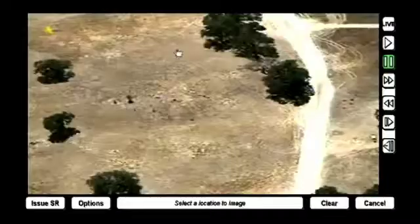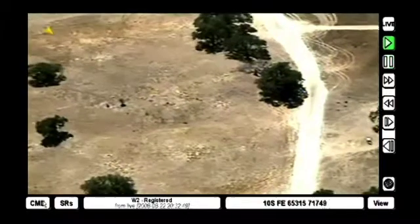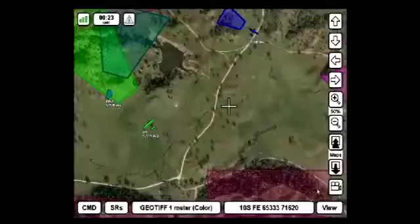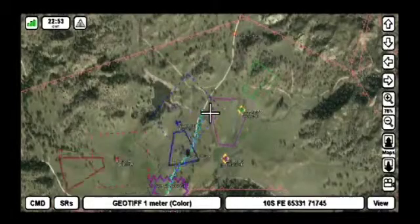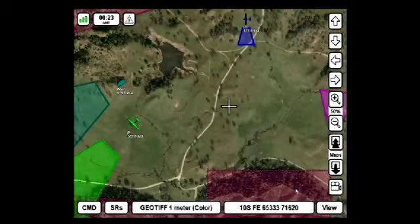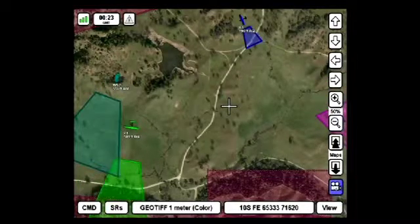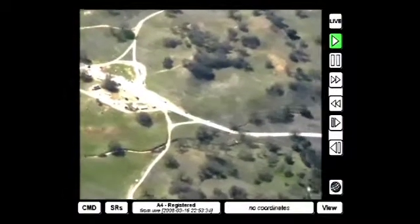HART provides full DVR capability for the user to examine products collected earlier or for subsequent intelligence analysis. Soldiers can switch back and forth between video and map to issue service requests. Since every pixel is geo-registered, the user has the ability to access maps and videos in a seamless fashion.